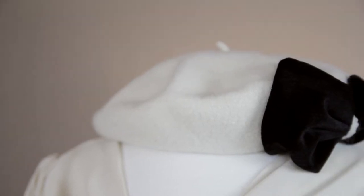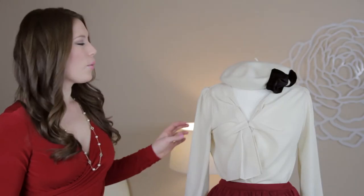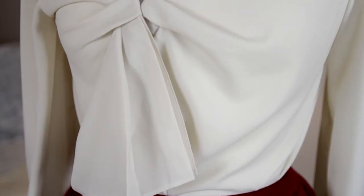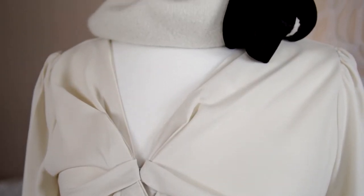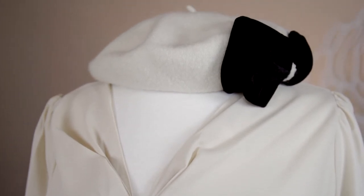Berets are perfectly styled with elegant ladylike looks like the one shown here. We have a delicate blouse paired with a peplum red skirt, and the beret with a little bow detail perfectly complements the look.